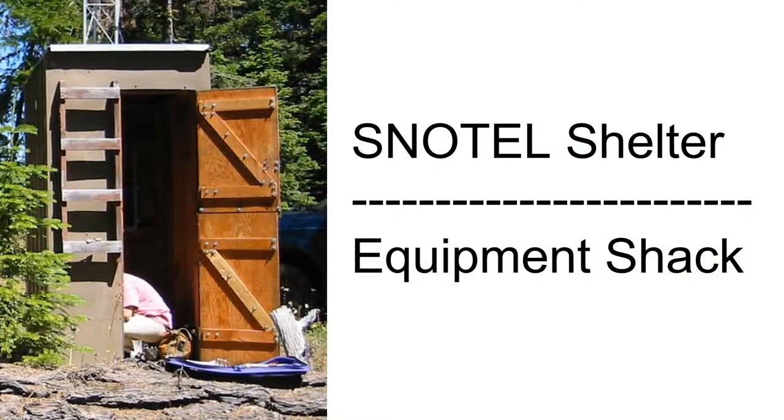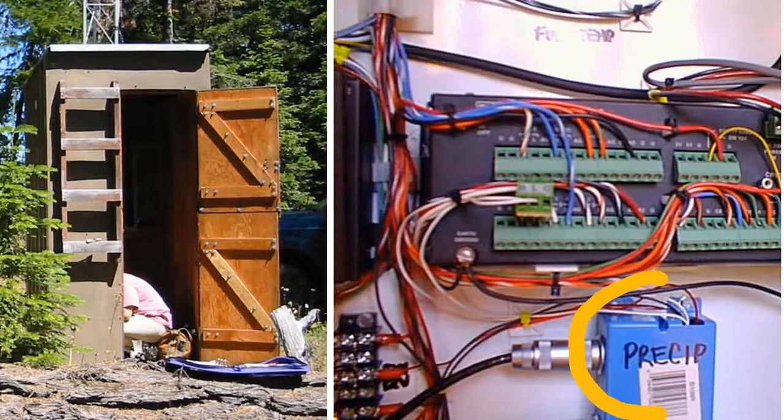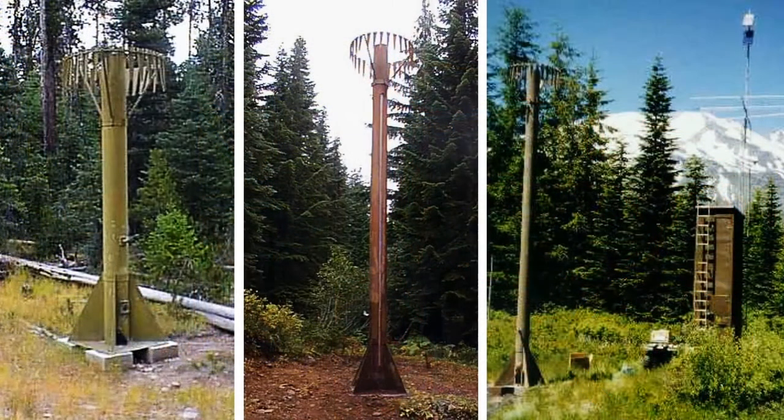Every SNOTEL site has a small shelter or equipment shack that collects data from many different sources. One example, as you can see here, is data from the precipitation gauge. These precipitation gauges are used to capture precipitation in any form — rain, snow, or sleet — and they're sized according to their average annual precipitation at each site. A surrounding circle of specially designed windshields, as you can see here with these spikes, is mounted around the gauge opening to reduce wind effect on the measurements.